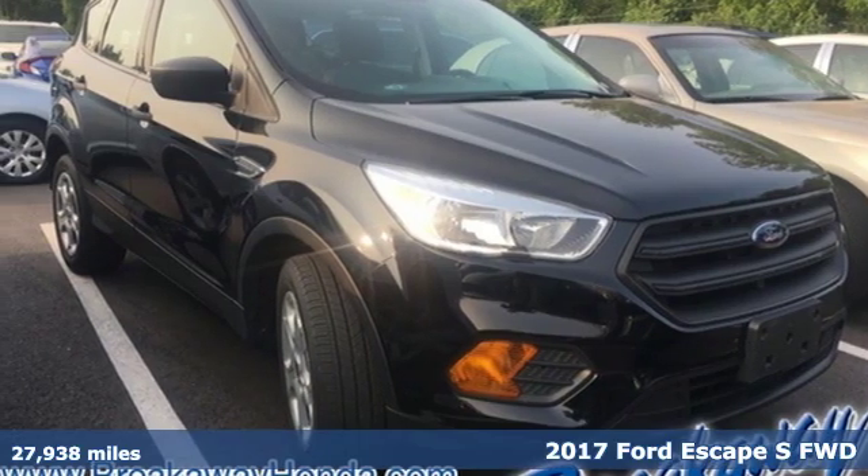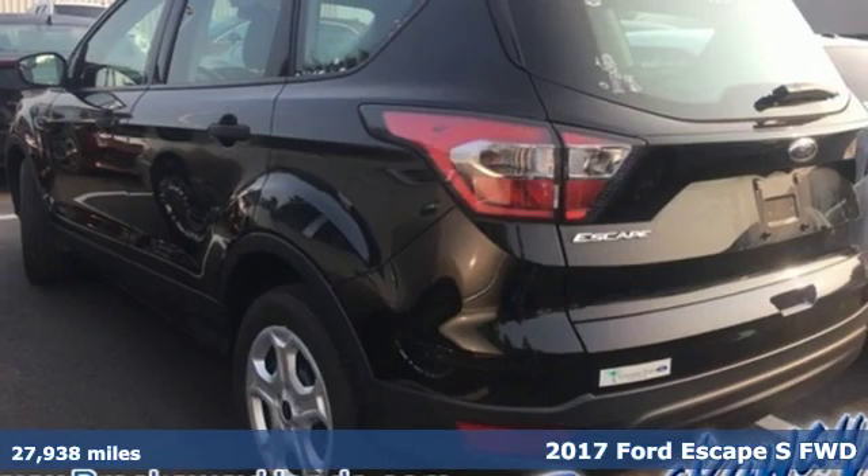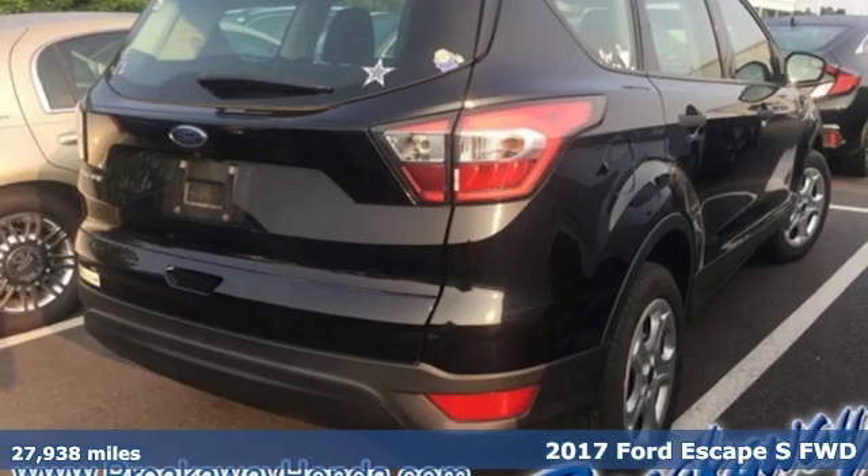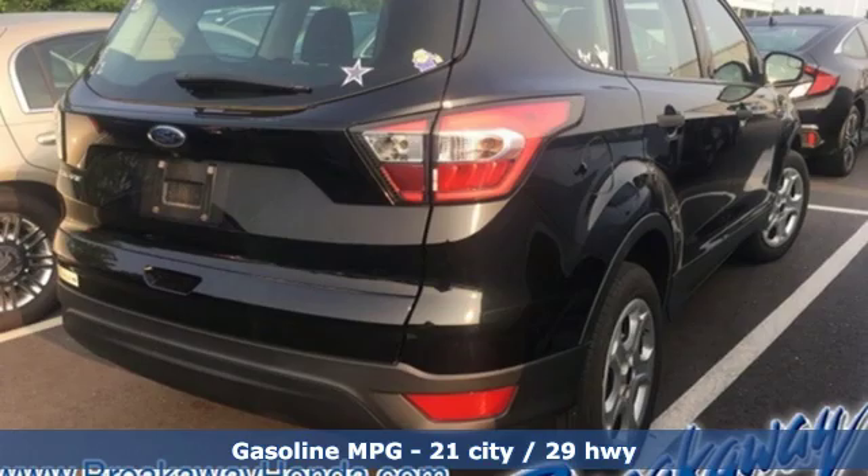It's a 2017 Ford Escape. Get away every time you get into this Escape. Its amazing ability and maximum cargo configurability makes every trip the perfect journey.